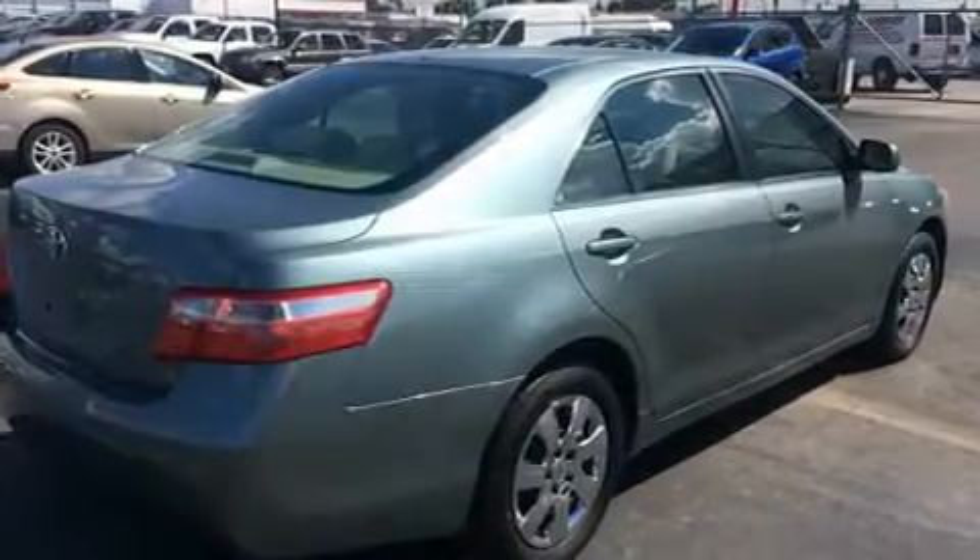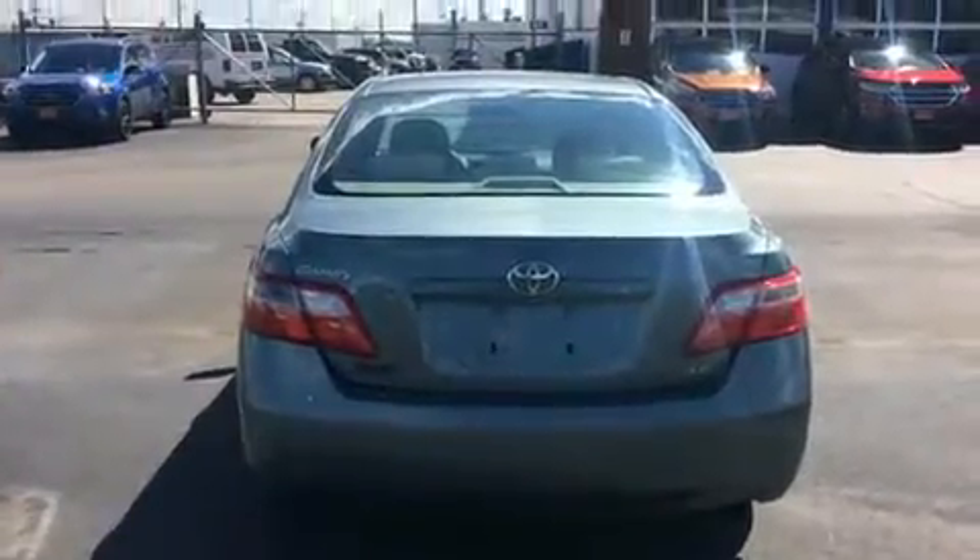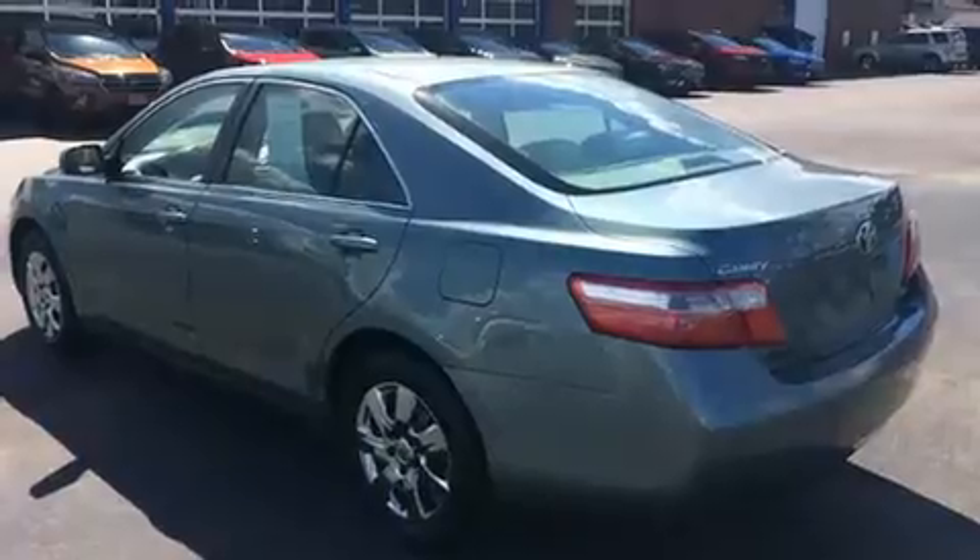Top features include front bucket seats, one-touch window functionality, variably intermittent wipers, fully automatic headlights, and power windows.